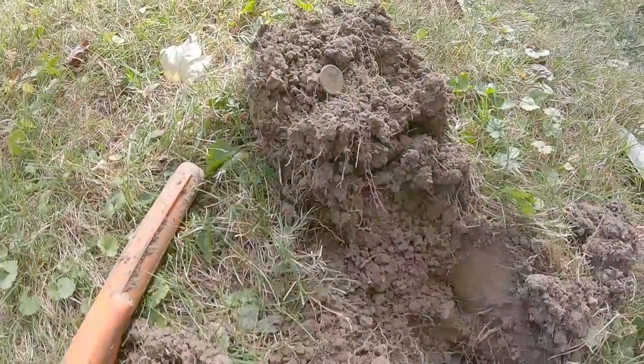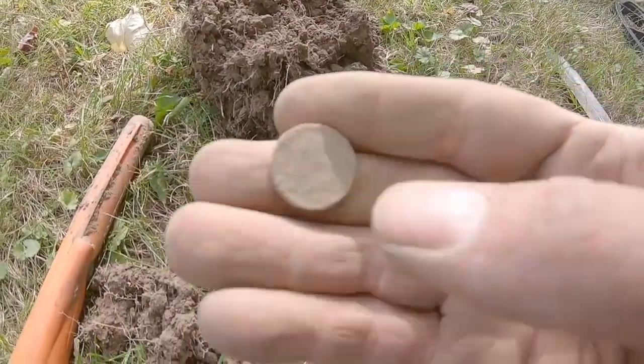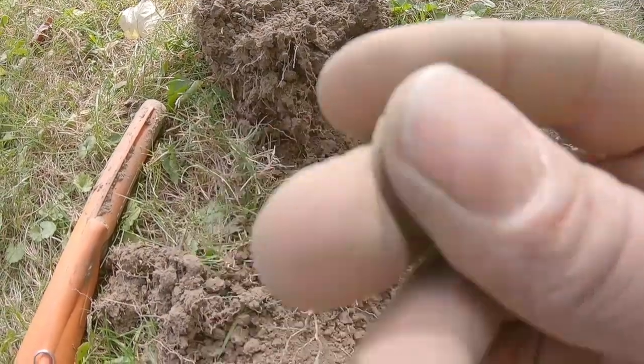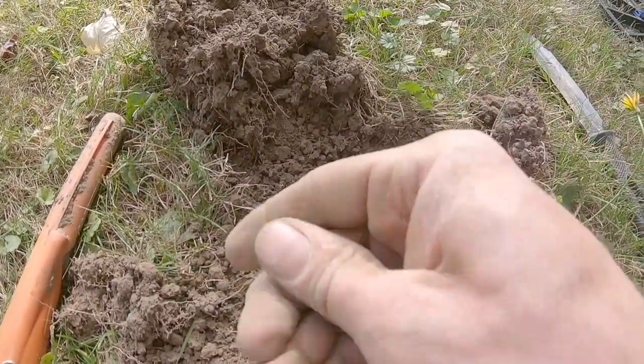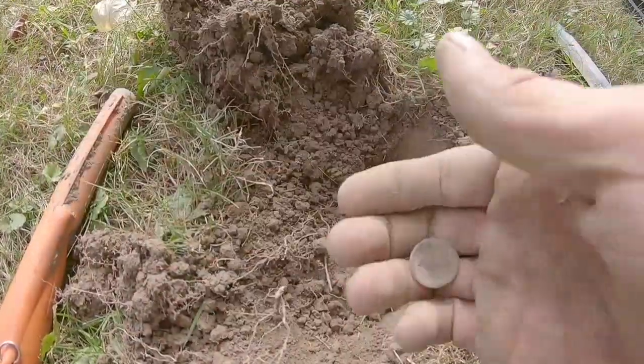Jay and I are working this front yard and I just dug my fourth Indian head penny of the day — first one at this property. Can't get a date off of it, but man, they're flowing today.